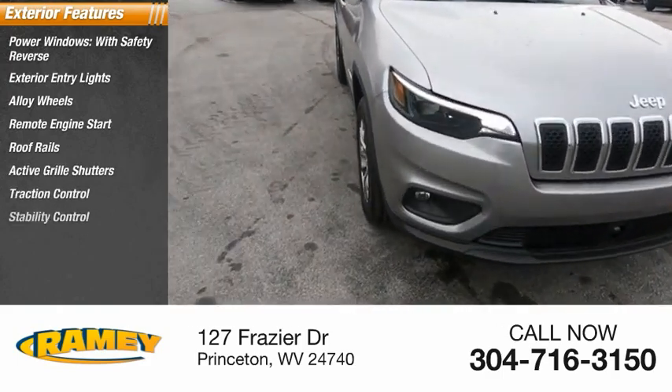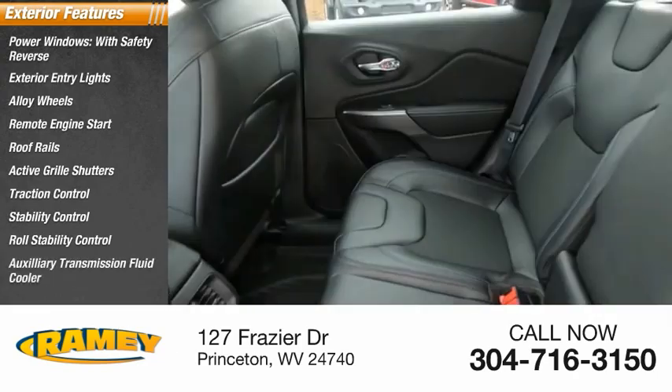Traction control, stability control, roll stability control, and auxiliary transmission fluid cooler.